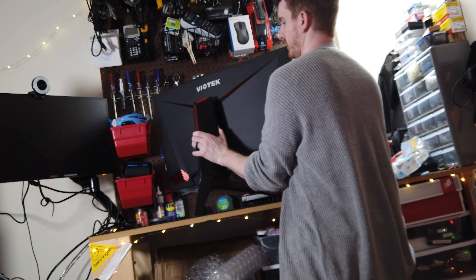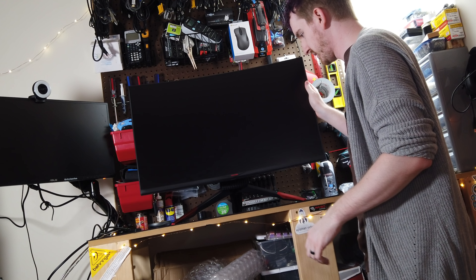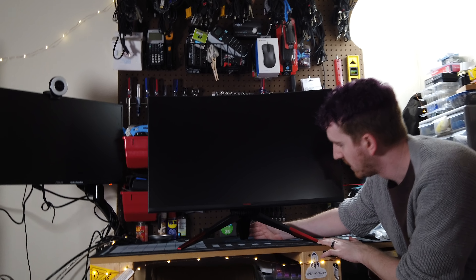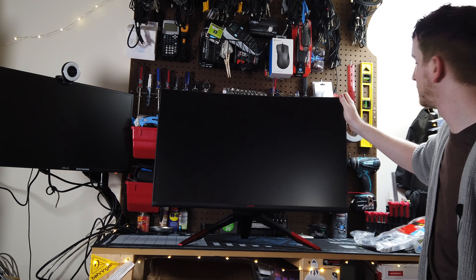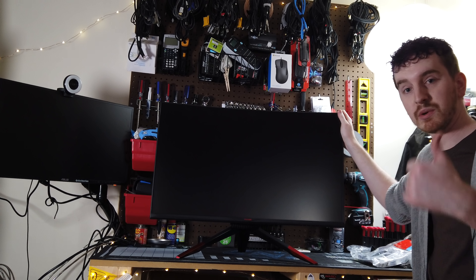That was way more difficult than it should have been, but now this is the assembled monitor. I will say that stand requires a lot of desk room — probably a good foot of length across your desk — but my entire workbench is shaking before that stand budges. Rage-proof indeed.